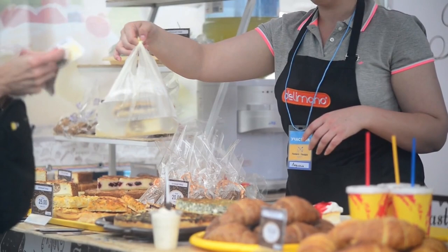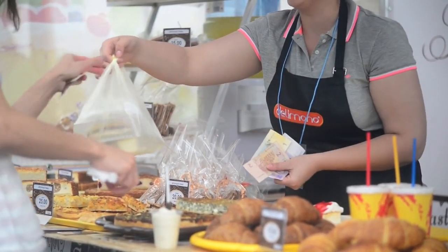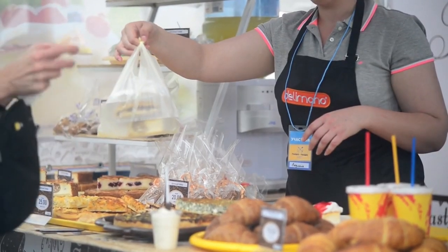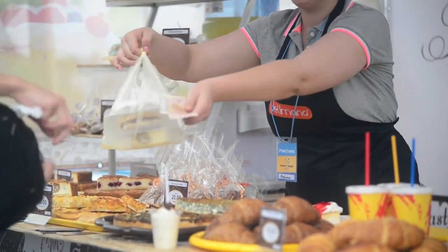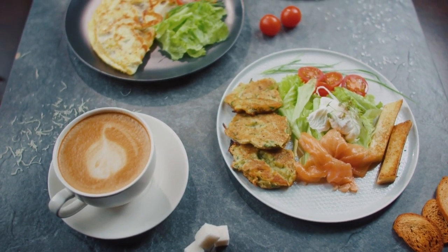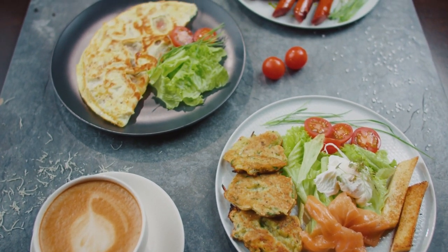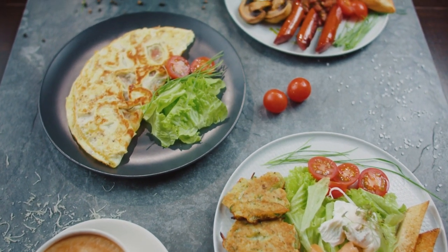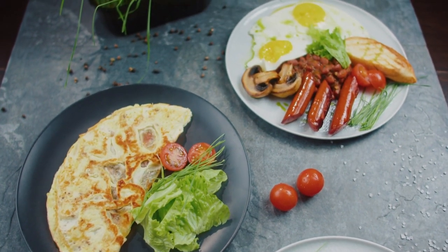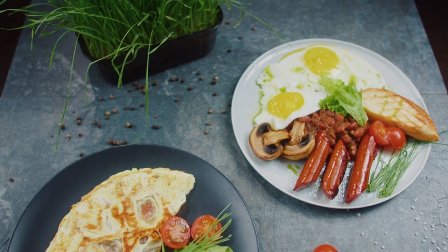Pop Brixton is a vibrant hub for food enthusiasts, offering an eclectic mix of street food stalls that cater to diverse palates. Smoke and Salt is an inventive restaurant that uses old-school preservation methods like fermentation, pickling, drying, smoking, and salting with local produce to create powerful, tangy plates of pure flavor. Their dishes are a delightful fusion of creativity and tradition.